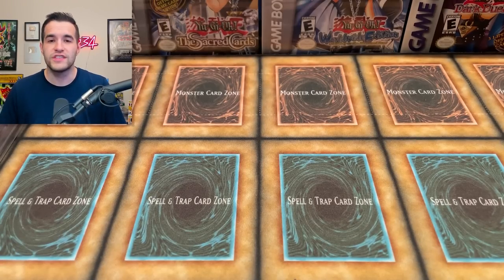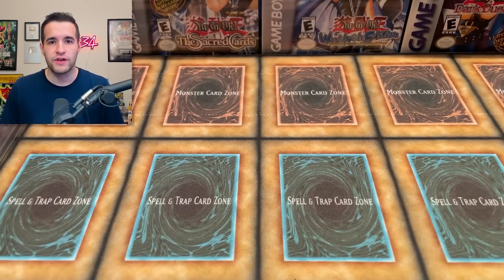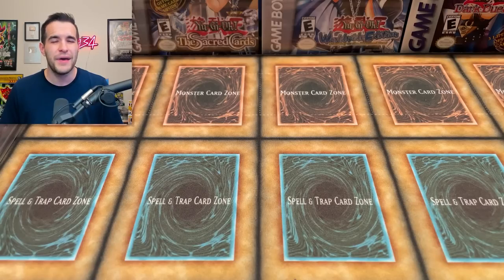Number 22 is also one I sold — the Right Leg of the Forbidden One PSA 9, an LOB Ultra. This was $1,320 at the time. I actually sold this to Solemn Yu-Gi-Oh and I made $0 off the sale because the mail lost it. I sold it for $1,000, already losing $320, then had to refund him the $1,000. So I essentially lost $1,320. The current value is $660.